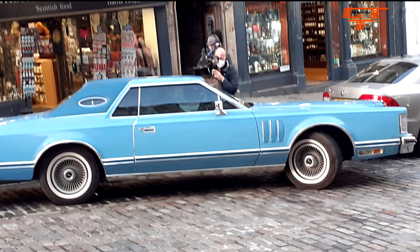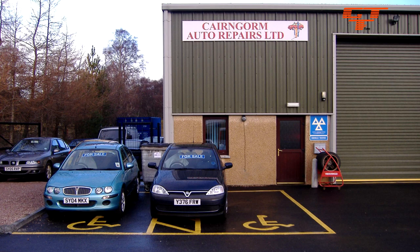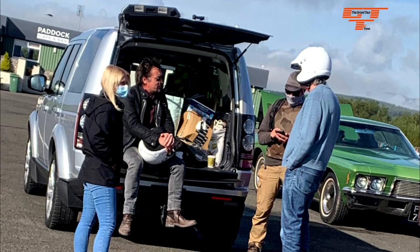We learned that they took their cars to Cairngorm Autorepairs in Aviemore to do some modifications. What happened on Thursday is still unknown to us, but there are some rumors of the trio doing drag racing and driving on a track with the three Scotland-built cars.